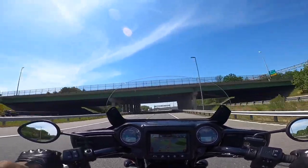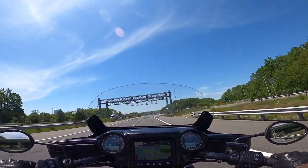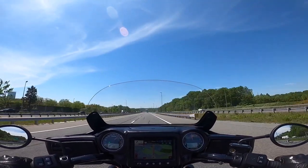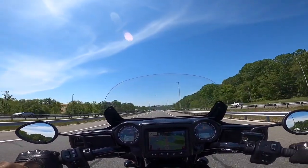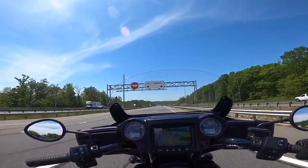I was up at MOD looking at the Indian Scout in person for the very first time and I loved it. It's beautiful. I sat on it and could easily flat-foot — I think it's got a 25-inch seat height. I'm not a big guy, I'm 5'7, so the Scout was great.